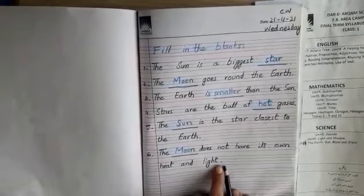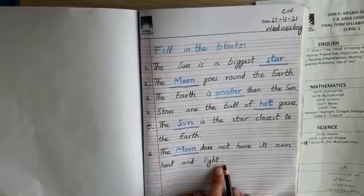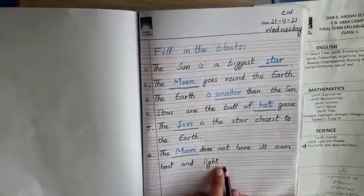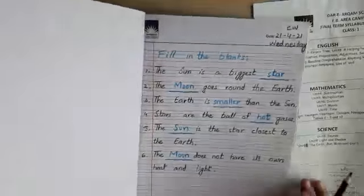By completing this chapter we have finished our final term syllabus. I hope you are going to start preparation for the final term exams soon.